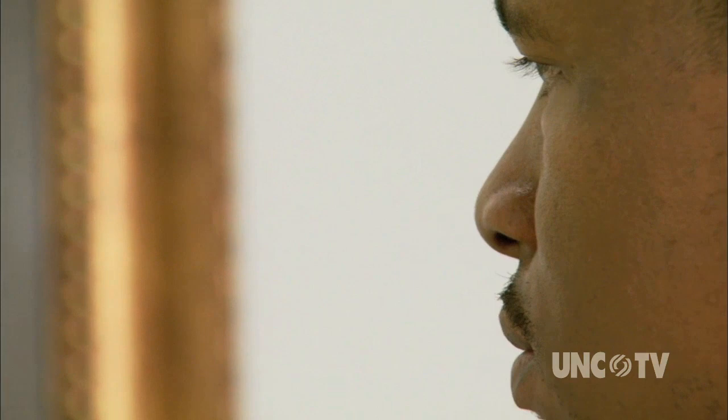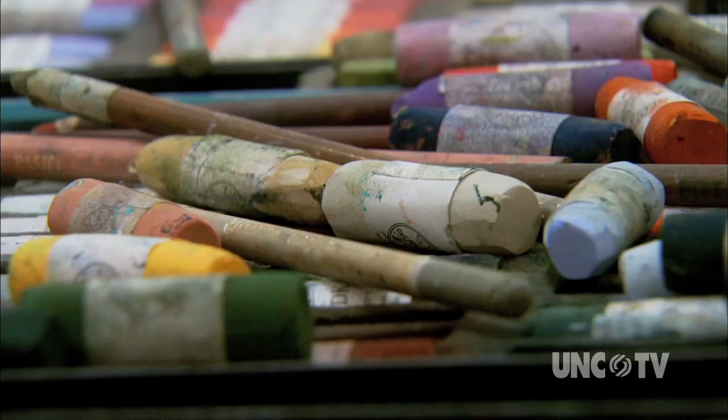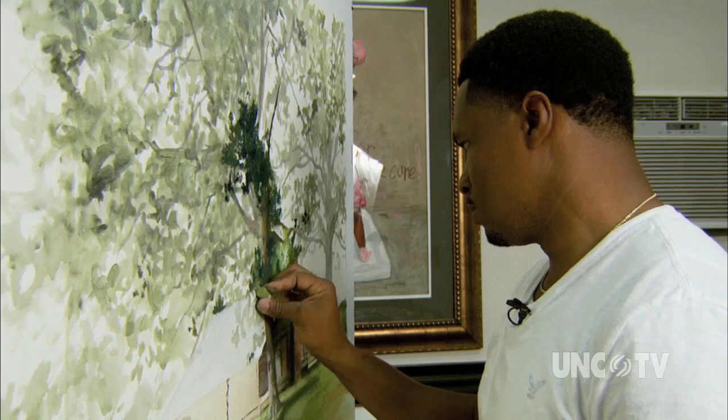I work in pastels, which is a rare medium for a lot of artists because it's kind of difficult to work with. Watercolors are made from pastel. Pastel is like the powder pigment, and the pastels that I use actually have a little bit of binder in them so they can roll up into little sticks. But I've mastered the medium and I get a lot of joy working with it.